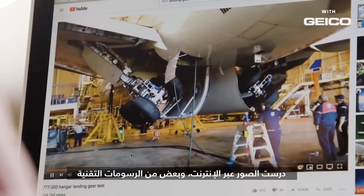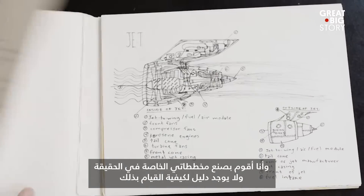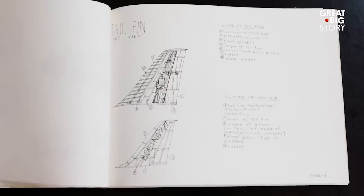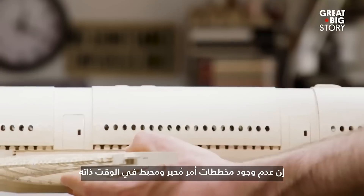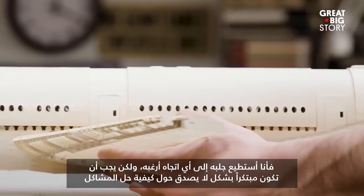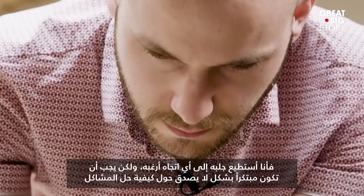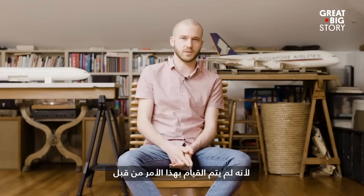I studied pictures online, some technical drawings, and actually create my own plans — and there's just no guide for how to do that, so I'm basically learning along the way. It's simultaneously kind of freeing and also really frustrating not to have plans. I can really take it in any direction, but you have to be incredibly inventive about how you solve problems because it really hasn't been done.